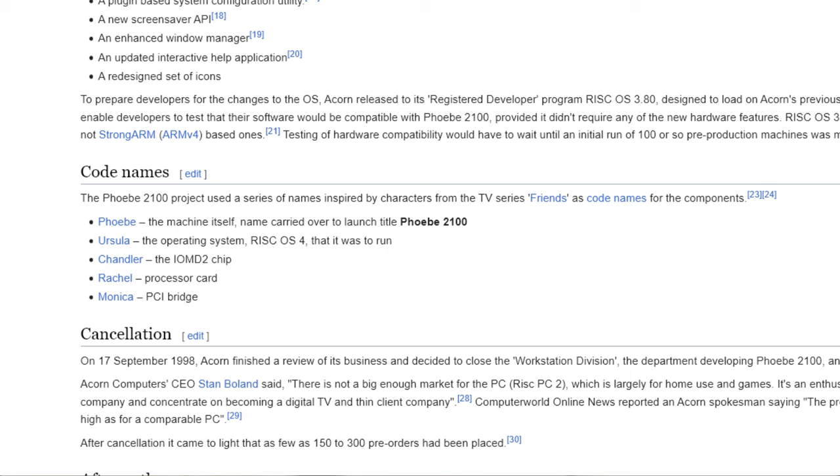And if you recognise the name, this was actually a reference to Phoebe from Friends, and indeed other parts of the computer had names from there too. For example, Rachel was the processor card, Monica was a PCI bridge, and Chandler was the main chipset — but it wasn't all plain sailing.